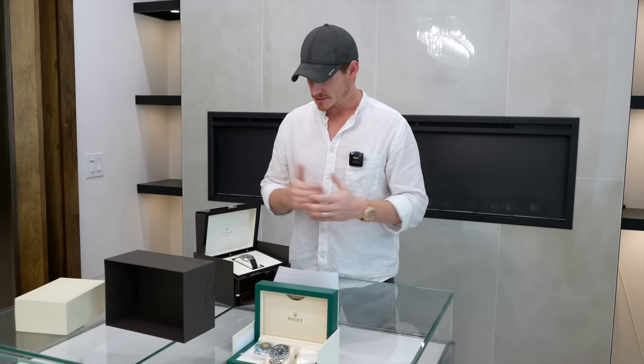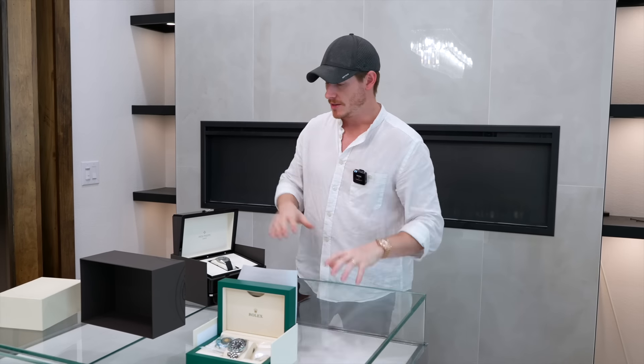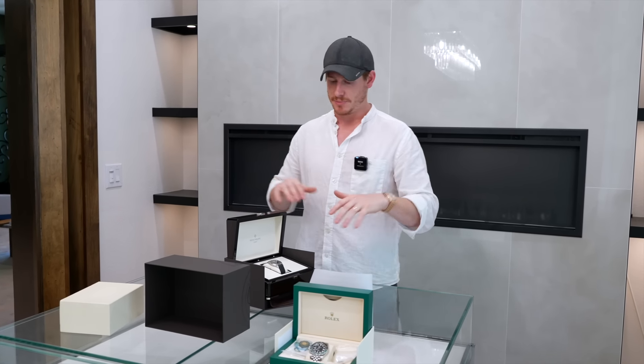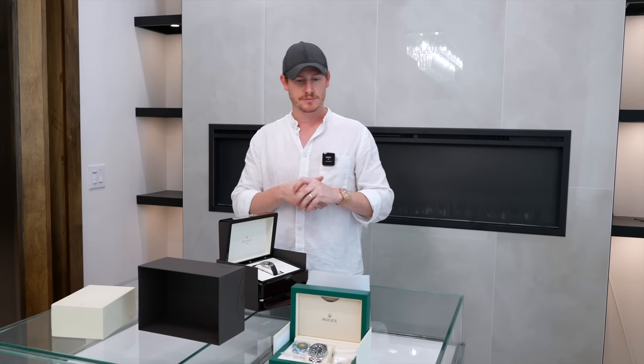We're going to get these pieces into our inventory systems, get them registered, and hopefully get them sold. We've got a lot more exciting content for you guys — we'll get these squared away in our systems and move on to the next deals.